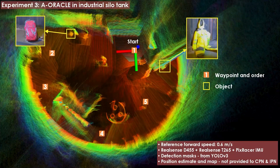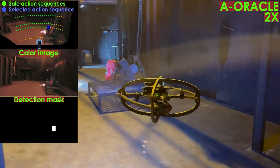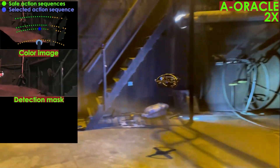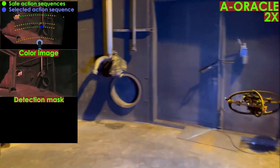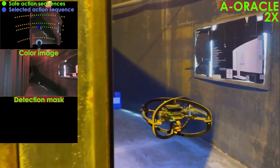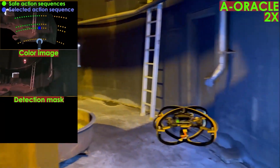Lastly, we performed flight tests with our visually attentive navigation method, named A-Oracle, in an industrial silo tank. The robot was tasked to navigate safely in the environment, following a predefined set of waypoints. It was allowed to deviate from the intended waypoints to gather higher quality observations of objects of interest, which in this case were a backpack and a protective suit simulating a human.